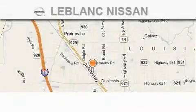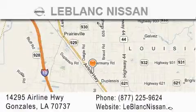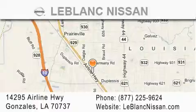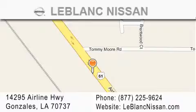Thank you for shopping at LeBlanc Nissan, conveniently located in Gonzalez between Baton Rouge and New Orleans at 14295 Airline Highway. Please contact our Internet department at 877-225-9624 for special Internet-only pricing. We want to be your Nissan dealer.